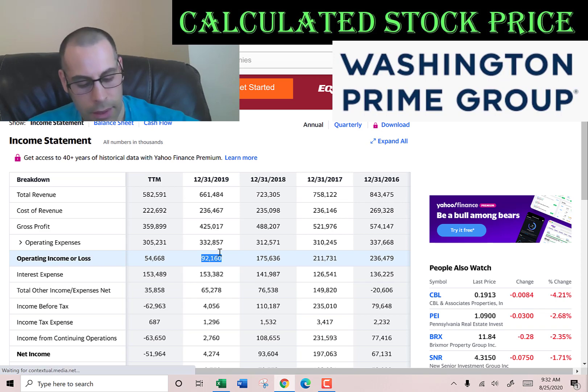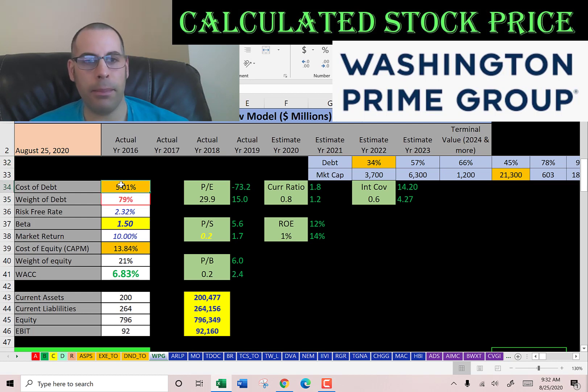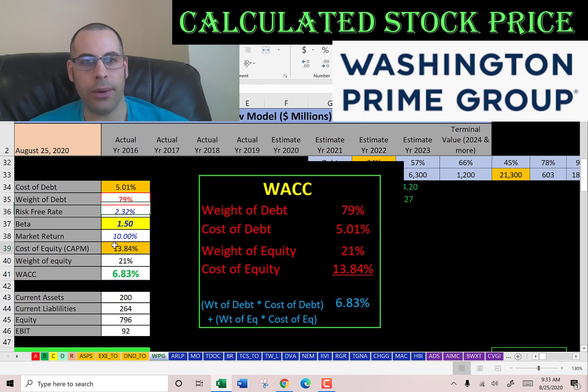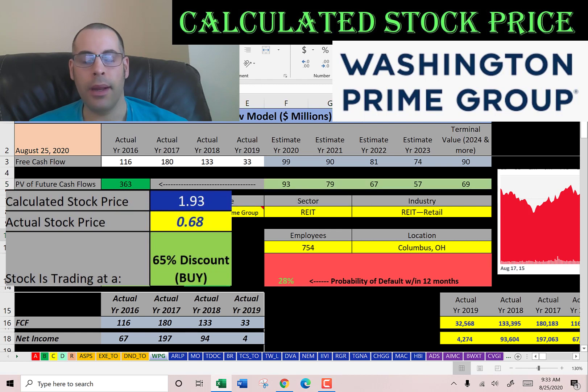Their operating income is $92 million. Looking at the capital structure: 79% debt at a cost of 5%, 21% equity at a cost of 13.8%. The WACC is 6.8%, which is a blend of the cost of debt and cost of equity — that's the discount rate we apply to future cash flows. We estimated 4 years of future free cash flows plus a terminal value for all cash flows past year 4. The terminal value is conservative given the low market cap and high debt load. When we discount these numbers back to today, we get a company value of $363 million. Dividing by 188 million shares gives a calculated stock price of $1.93. They're trading at 68 cents, so they're trading at a 65% discount — it's a buy according to the model.